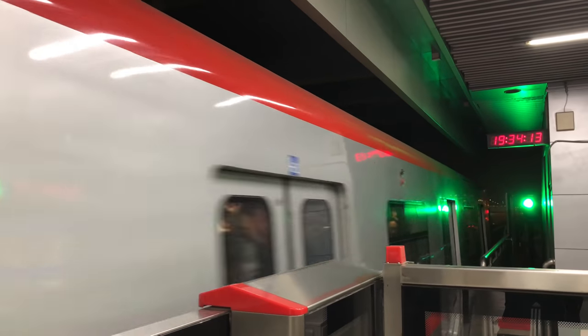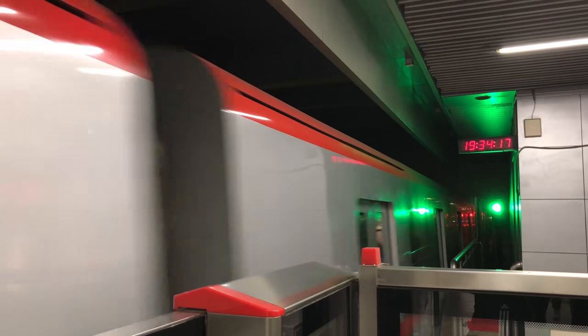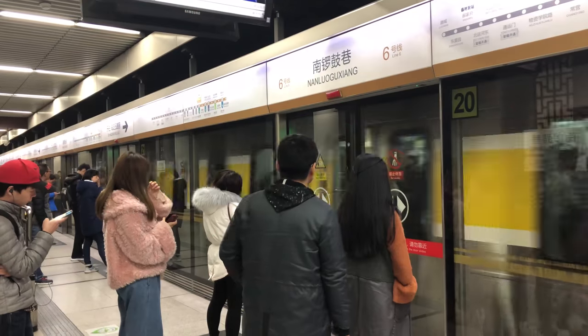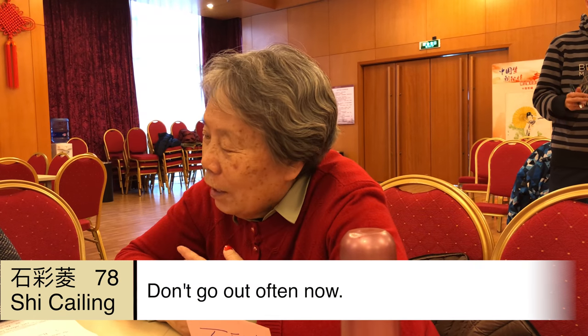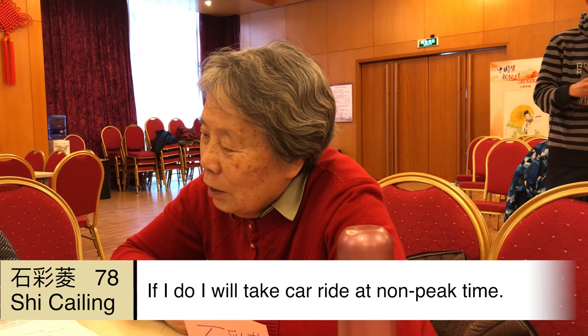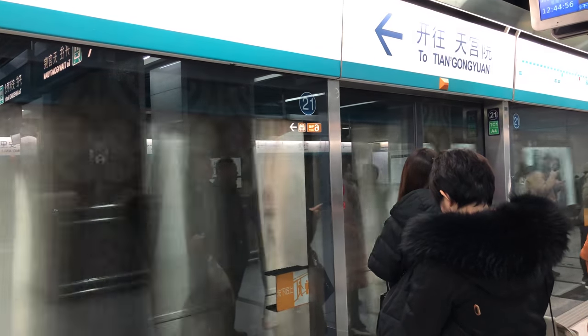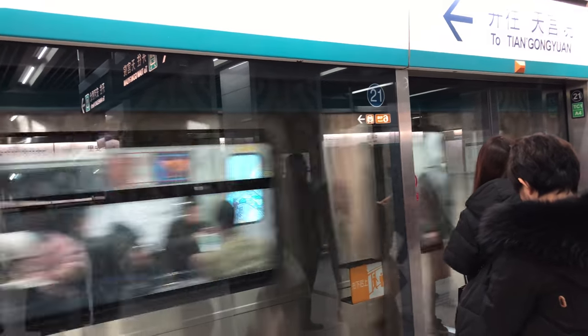It is clear by now that the older generation of people lives close to almost every place they needed to go, so transportation is not really needed. But let's take a look at how she prefers to get around now. We can conclude that this woman never really takes the subway much. Now let's interview some of our students.